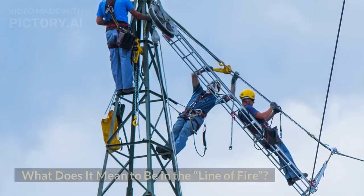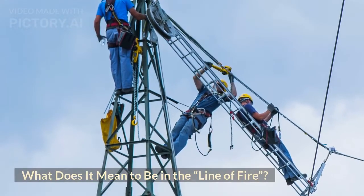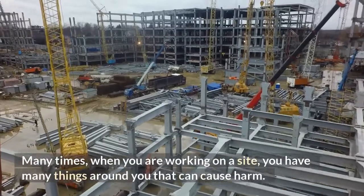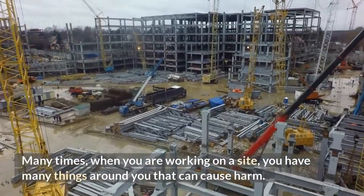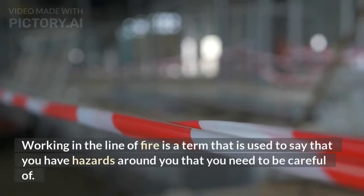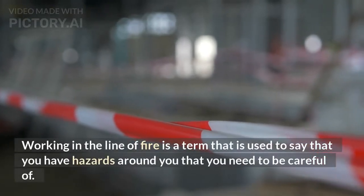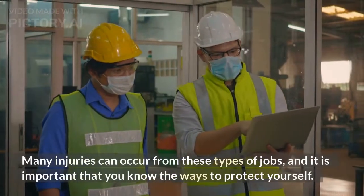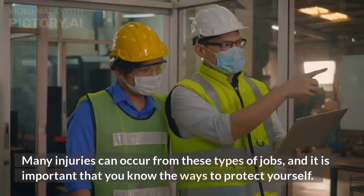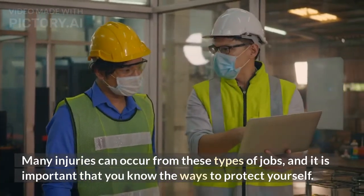Safety Sense. What does it mean to be in that line of fire? Many times, when you are working on a site, you have many things around you that can cause harm. Working in the line of fire is a term used to say that you have hazards around you that you need to be careful of. Many injuries can occur from these types of jobs, and it is important that you know the ways to protect yourself.